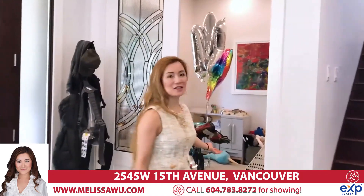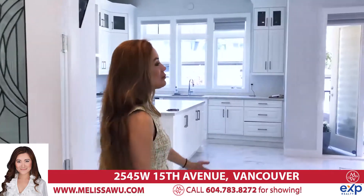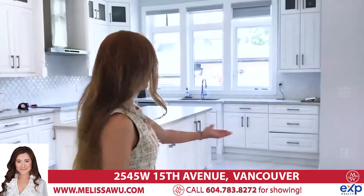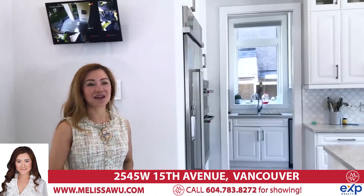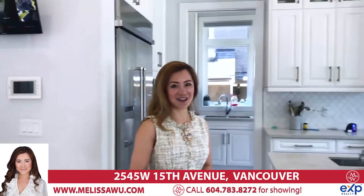We have a very large den as well, and a guest powder room. At the back, we have a French door to keep it private when you have your entertaining and dining. This is the dining area. We have an open gourmet kitchen plus a spice or wok kitchen, with lots of kitchen cabinets and countertop dining room.